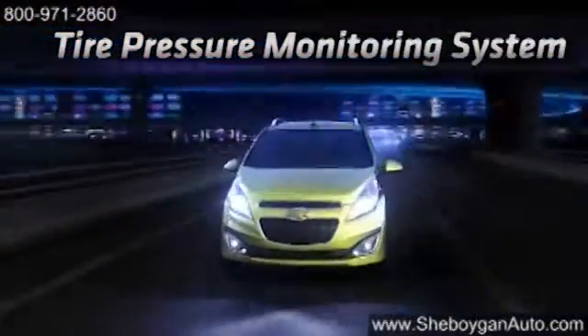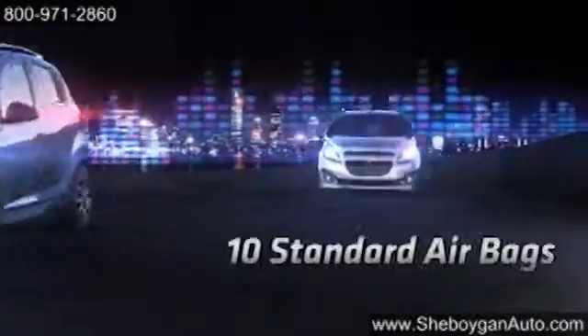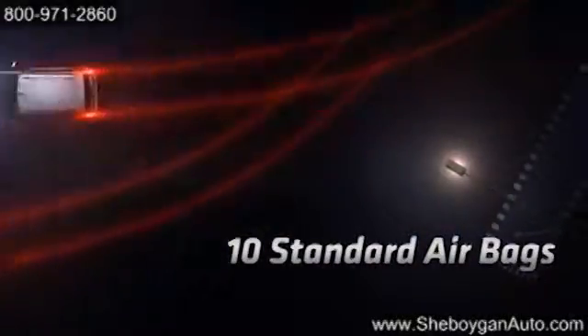Spark also provides a great combination of safety and technology features that helps you stay in control, like the Stabilitrack electronic stability control system, which helps you keep your grip on slippery surfaces.